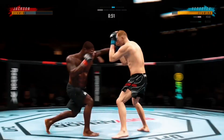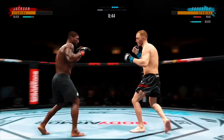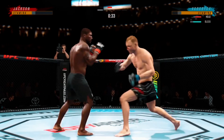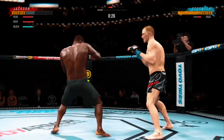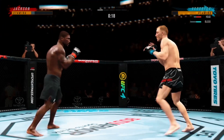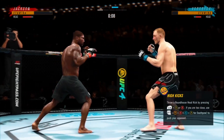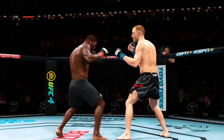Nice hook, Lance. Give me a double leg. Big, powerful punch, Lance. Now we get back to range. Nicely done to the body. Oh, that's a big hook to the chin. And they separate. Wow, round two is next.